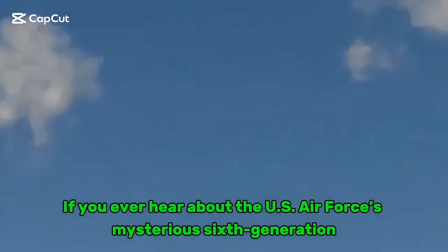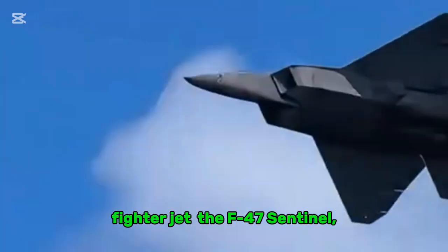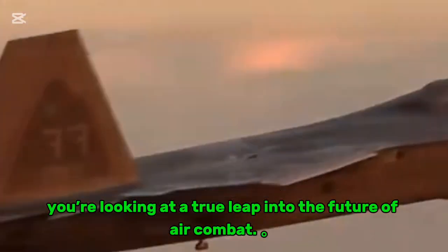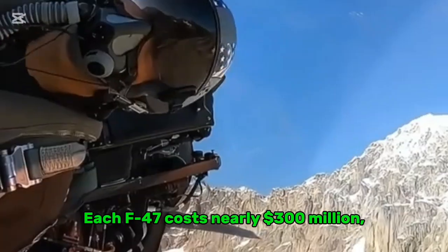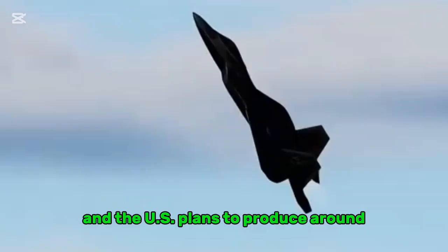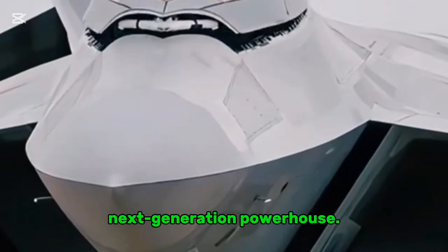The U.S. Air Force's mysterious 6th generation fighter jet, the F-47 Sentinel, is a true leap into the future of air combat. Each F-47 costs nearly $300 million, and the U.S. plans to produce around 185 units of this next-generation powerhouse.